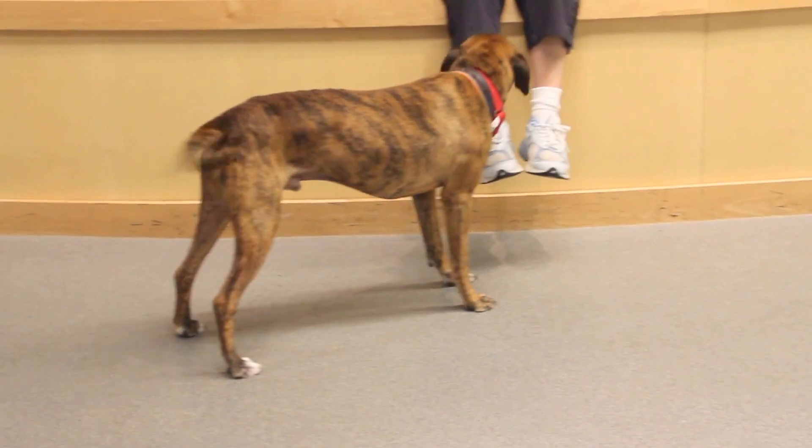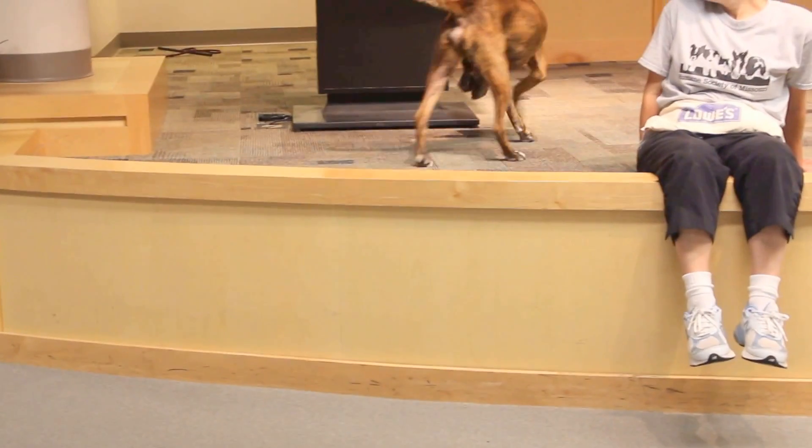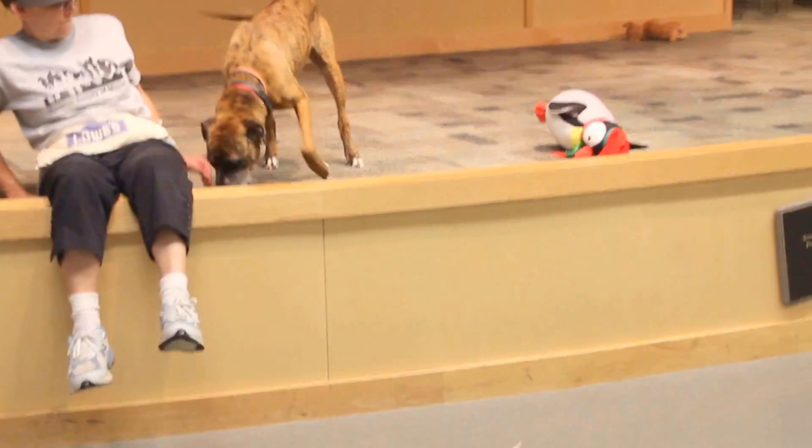Tigger's definitely got that curious hound personality. He has been smelling and sniffing and exploring everything in here, just wants to see what is going on.